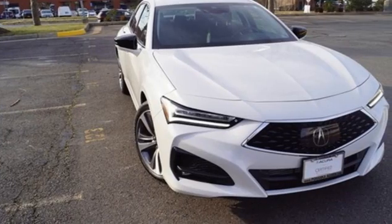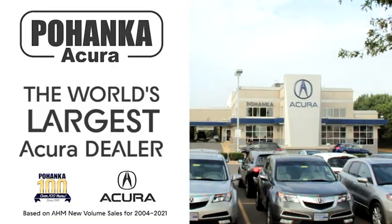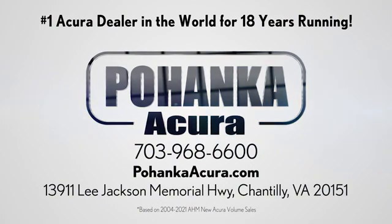Luxury performance Acura. You'll never know till you try. Test drive it today. Poenka Acura is a great place to buy a car. We're conveniently located on Lee Jackson Memorial Highway in Chantilly.